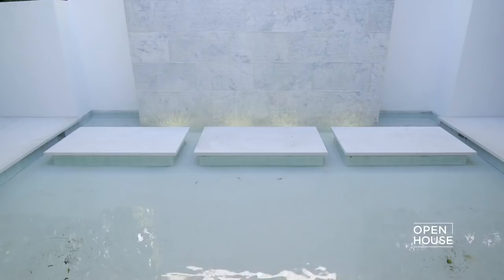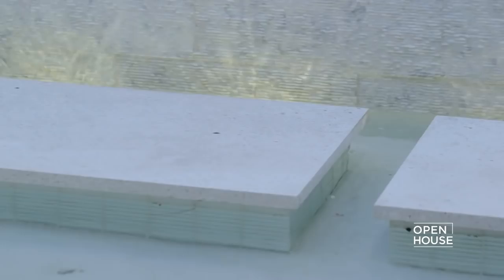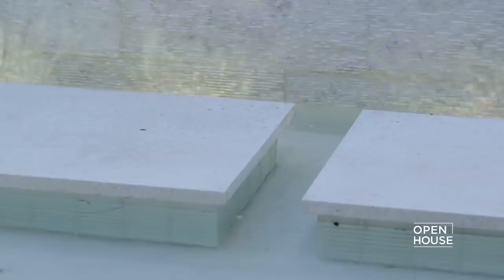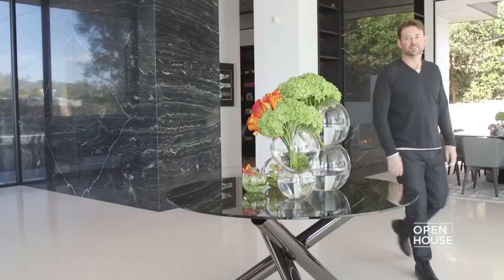Right now we're standing in the entry, and the first thing you see of course is the amazing view. Behind me is the dining area, which leads out into this little water courtyard. The courtyard has a water feature, which is one of our signature elements — it's a great backdrop to dining. And if it's a little chilly like today, you've got a fireplace on each side to keep you warm.